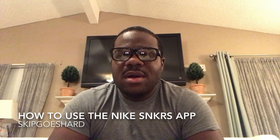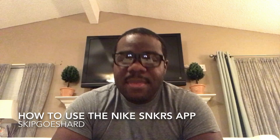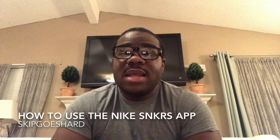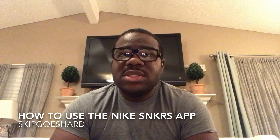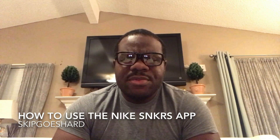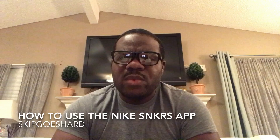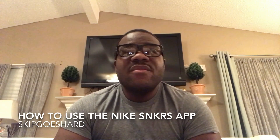What's up people, this is Skip Goes Hard — the most underrated, never duplicated sneaker YouTuber in the game. I just found out that the Nike Sneakers app is having a restock on some Air Jordan Ones: the Breads, the Black Toes, the Top Threes, and the All-Star Air Jordan Ones. They're gonna restock tomorrow.